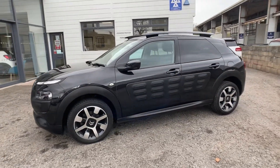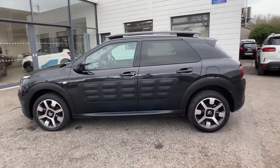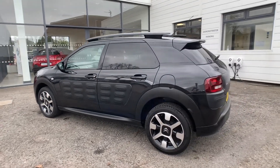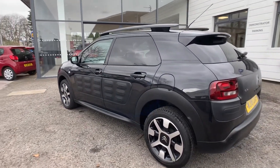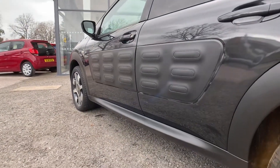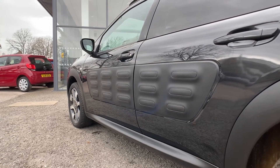Great fuel economy. As you can see, the Onyx Black is a fantastic colour — makes the alloys really pop. You've got a fantastic system on the side called Airbump, which prevents any trolley dings, any supermarket dents. Really fantastic feature, that one.